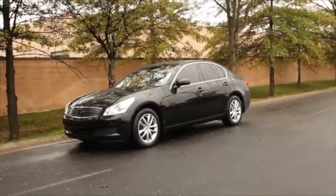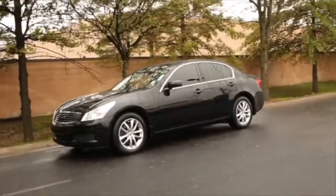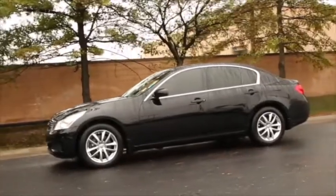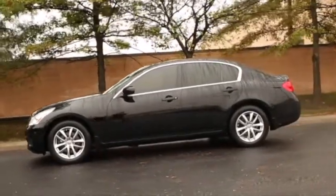Hi, I'm Cameron Morris with Tom Wood Lexus, and today I'll be telling you about this 2007 Infiniti G35 sedan, stock number P7787A.